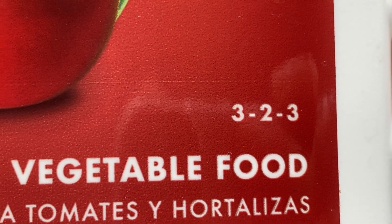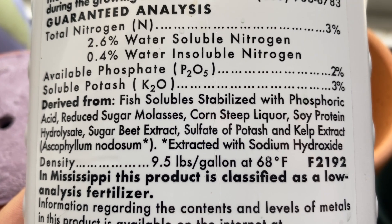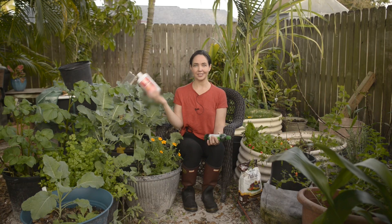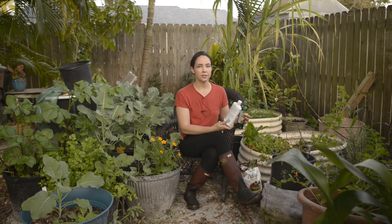When buying fertilizers, the most important thing you need to look for are these three little numbers: the NPK. NPK is nitrogen, phosphorus, and potassium — three of the macronutrients that contribute to plant health and growth. Just like humans need carbs, fats, and protein, plants need nitrogen, phosphorus, and potassium.